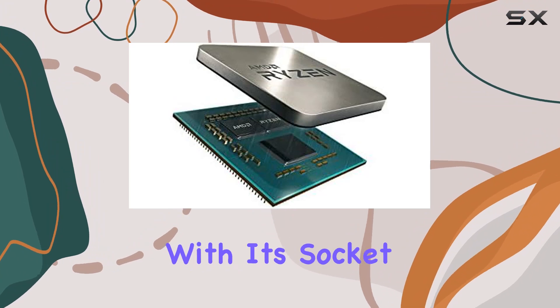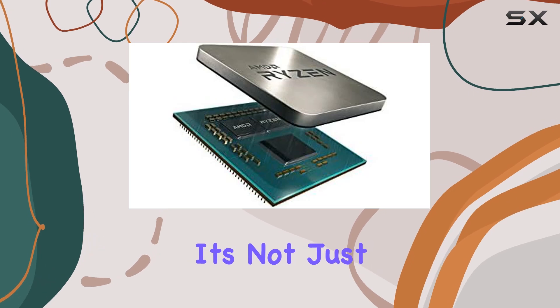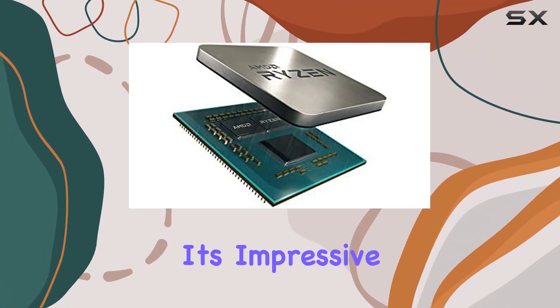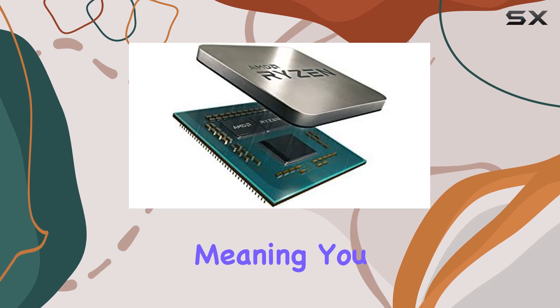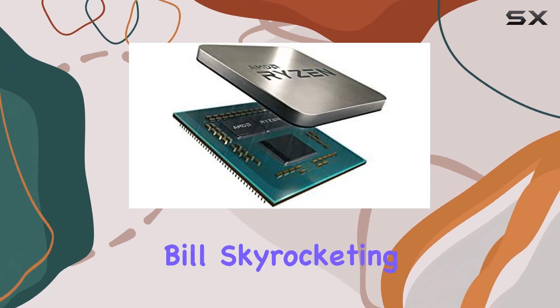And with its socket AM4 compatibility, it's ready to slot into your existing setup with ease. But it's not just about raw power, it's about efficiency too. Despite its impressive performance, the Ryzen 9 3950X boasts a surprisingly low 32W TDP, meaning you can enjoy top-tier computing without worrying about your electricity bill skyrocketing.